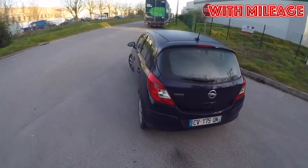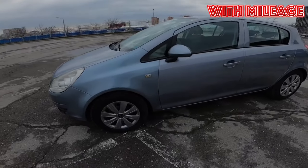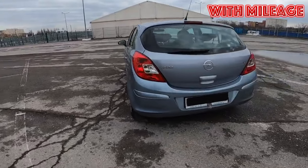Opel Corsa D, 2006–2014 years of release. Good day — if you are wondering whether it is worth buying an Opel Corsa D and what problems you may encounter during operation, then you are at the right place.